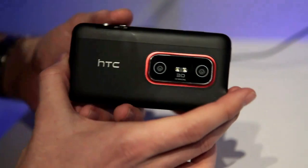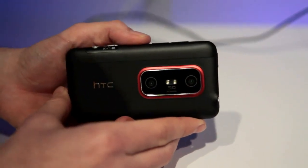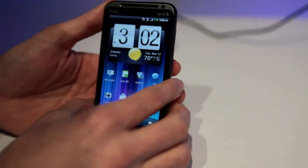The phone itself has twin 5-megapixel cameras for 3D video and still capture, as well as a 1.3-megapixel front-facing camera.